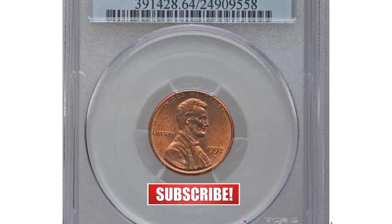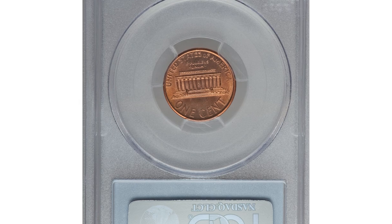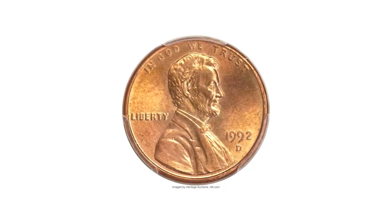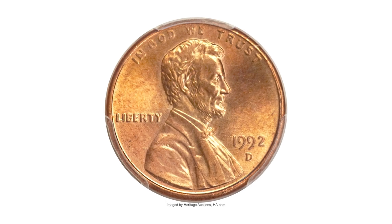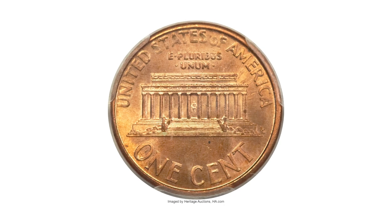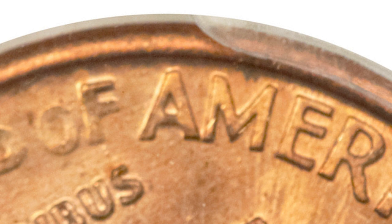A modern but very valuable 1994 Lincoln cent in MS-64 red and brown condition. Though the condition grade is not that high, what makes it highly sought after among penny collectors is the lettering on the reverse — specifically the letters A and M of AMERICA, which are too close to each other, almost touching.